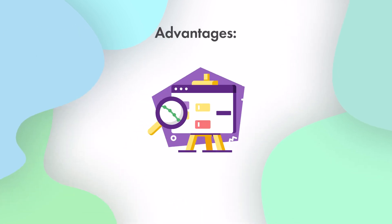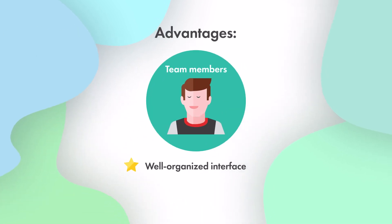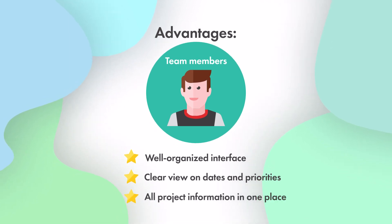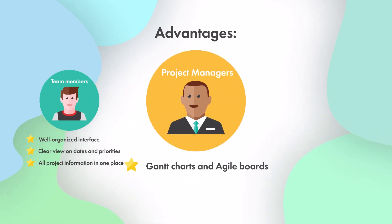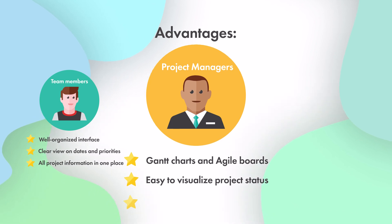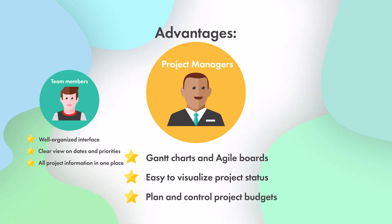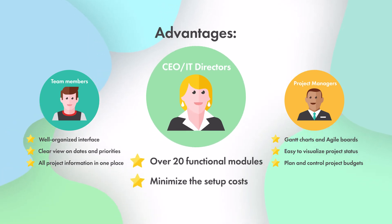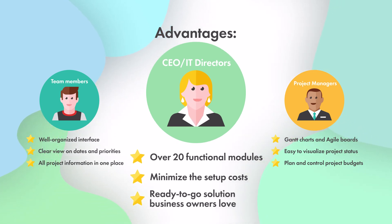Have a look at the advantages. Thanks to a well-organized interface, users have a clear view on all project information, including due dates, priority, and other details. Gantt charts and Agile boards help project managers to visualize project status, as well as successfully plan and control project budgets. Thanks to over 20 functional modules, RedmineUp covers a lot of business requirements, minimizing the setup costs. Thus, it comes to be the ready-to-go solution business owners will love.